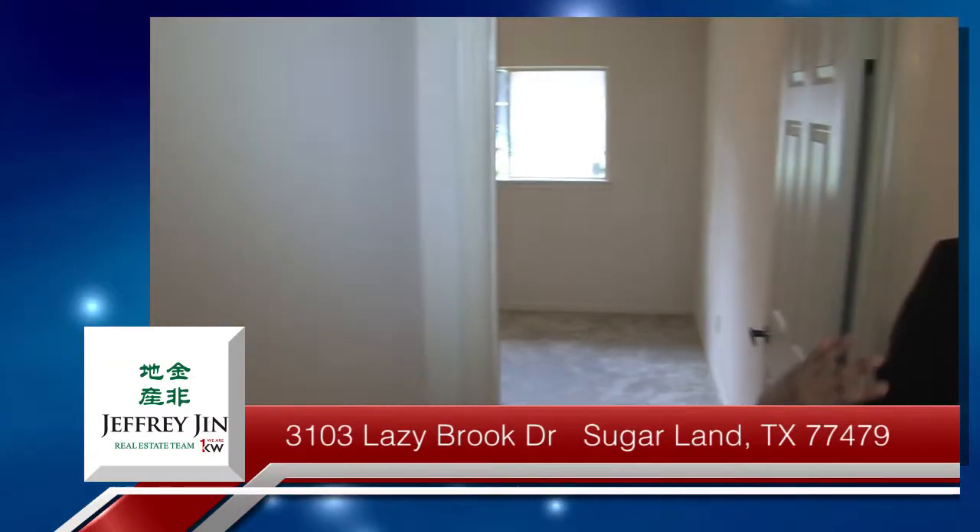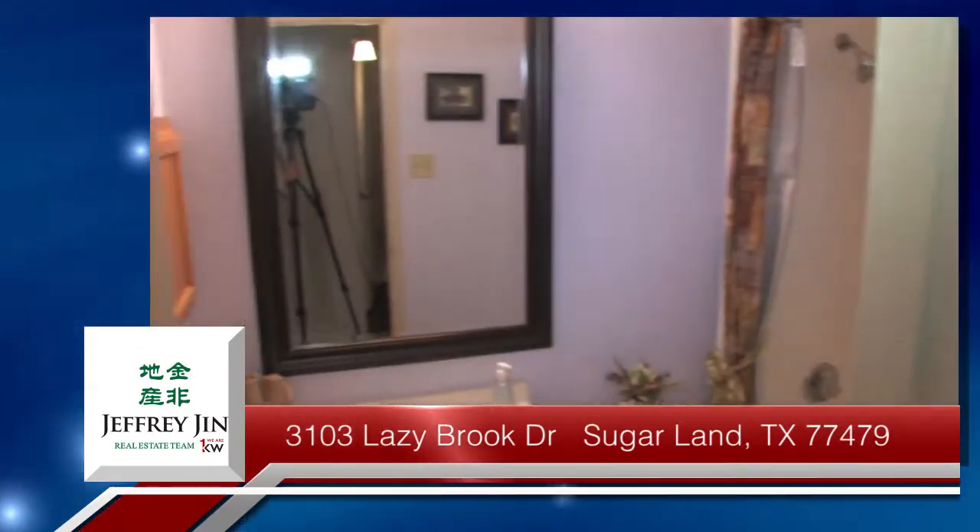Over here is the restroom that the two bedrooms share. Hi, my name is David Rossell. I work with the Jeffrey Jin real estate team, part of Keller Williams Southwest.